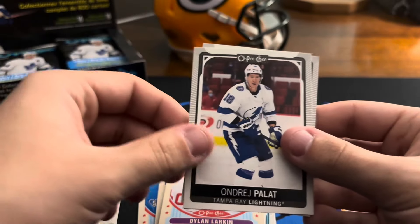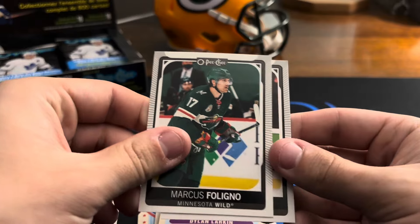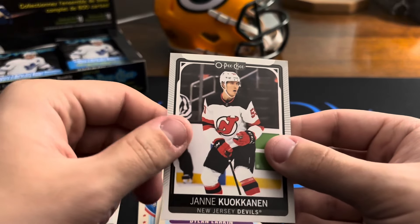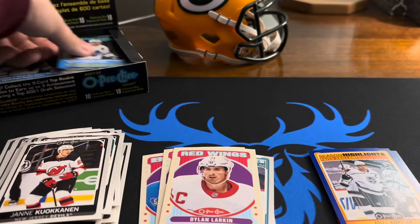Jake Burakowsky, Andrej Palat, Marcus Foligno, and Jani Kuokkanen — not sure on that one either. Sorry if I butcher some of these, still trying to learn these last names — kind of a bit difficult.